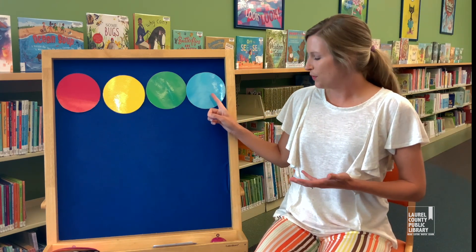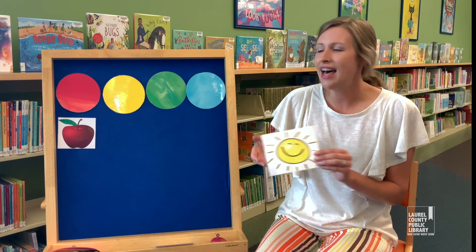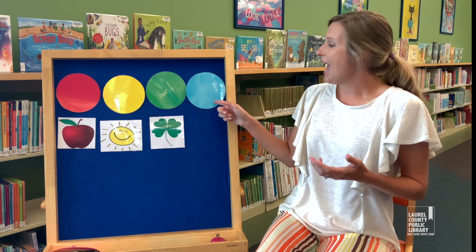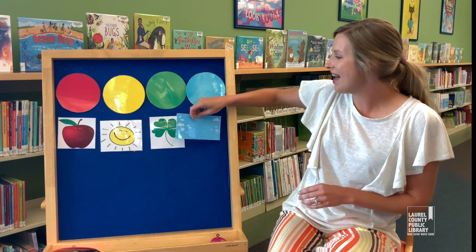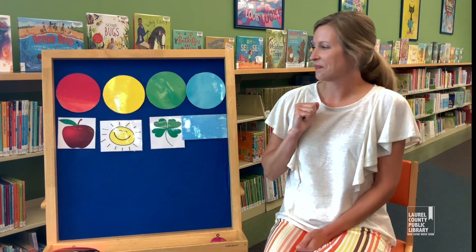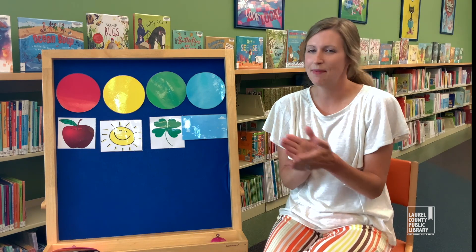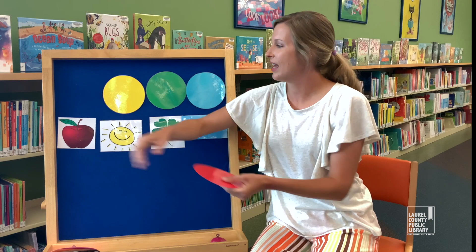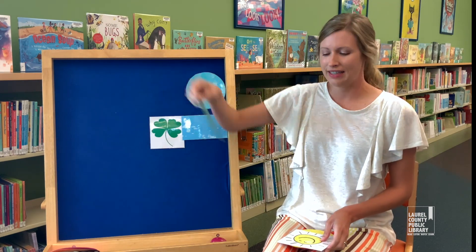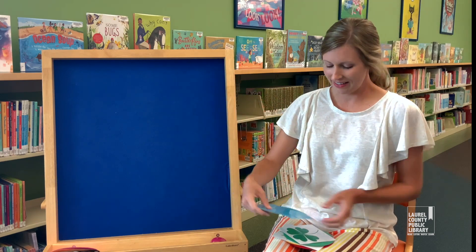Red is the color of an apple. Yellow is the color of the sun. Green is the color of a four-leaf clover. And blue is the color of the sky. Blue — good job, good job, everybody! So we have: red is the color of a red apple, yellow is the color of our sun, green is the color of a four-leaf clover, and blue is the color of the sky. Good job, everybody.